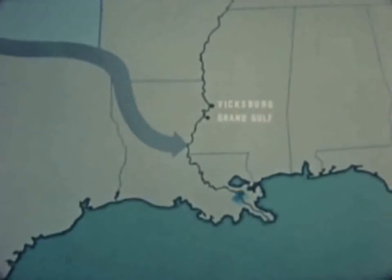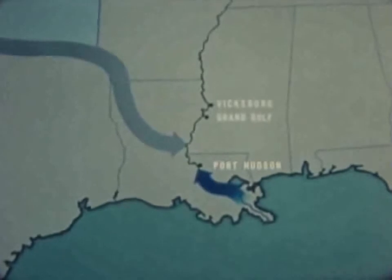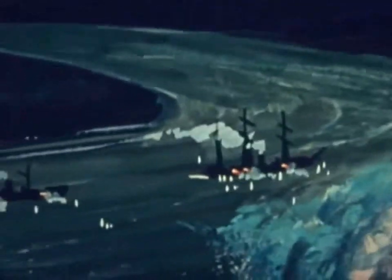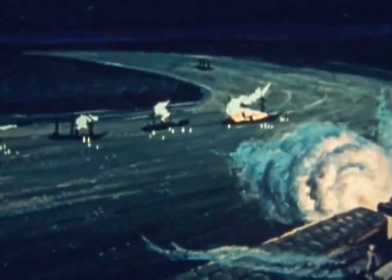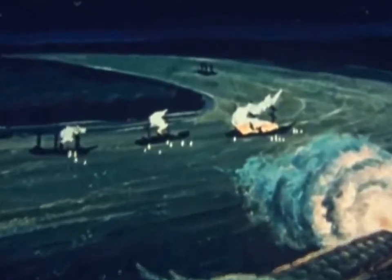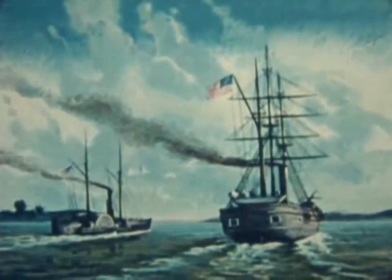Admiral Farragut advanced boldly up the Mississippi. Heavily fortified Port Hudson stood between him and the Red River. At midnight, 14 March 1863, the Hartford led a small fleet close under Port Hudson's flaming guns. Most of the ships, badly damaged, drifted back downstream. The old side-wheeler Mississippi was lost. Only the Hartford and the gunboat Albatross came through and steamed up to block the mouth of the Red River.